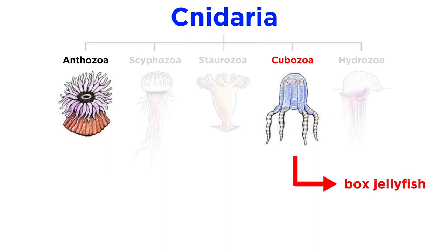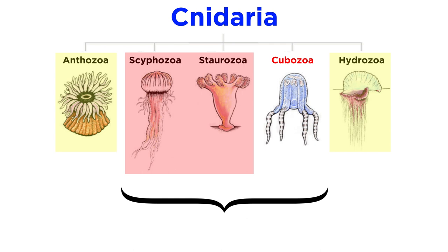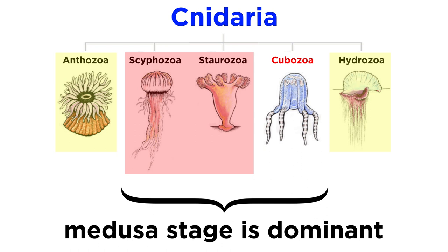The cubozoans, or box jellyfish, were once categorized as scyphozoans, or true jellyfish, but their numerous morphological distinctions prompted their recategorization as a separate class of cnidaria. Unlike the hydrozoans and anthozoans, but like the scyphozoans and staurozoans, the medusa stage of the box jellyfish is dominant.